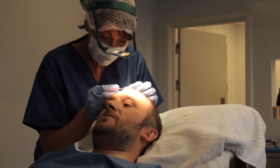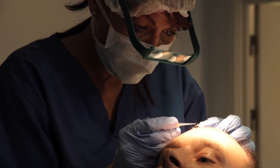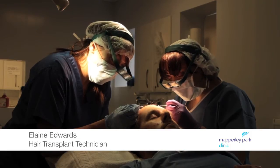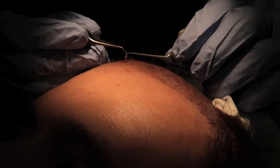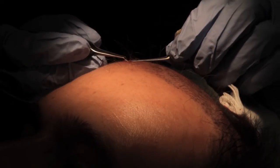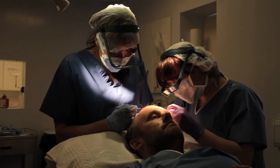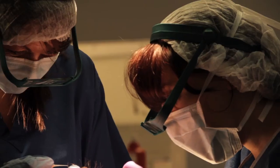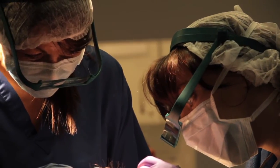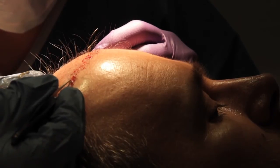Once the incisions have been made and the follicles are ready, we start putting the follicles into the holes that have been made. We're placing the graft into the incision that Dr. Haseeb has made using a jeweler's angled forceps. We obviously don't hold the hair too tight because we don't want to damage the dermal papilla, which is the hair follicle itself. Single hairs go on the hairline at the very beginning, and twos and threes go further to the back, because that's how the hair would naturally grow.